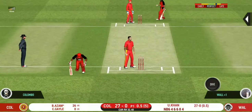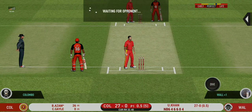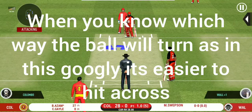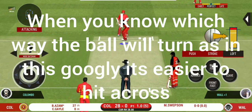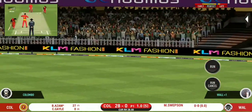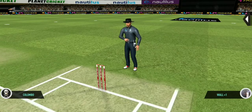That is a very quick signal taken. Spinner into the action from the other end. There is a fielder at cover. That is in the air and in the gap as well — goes for four.